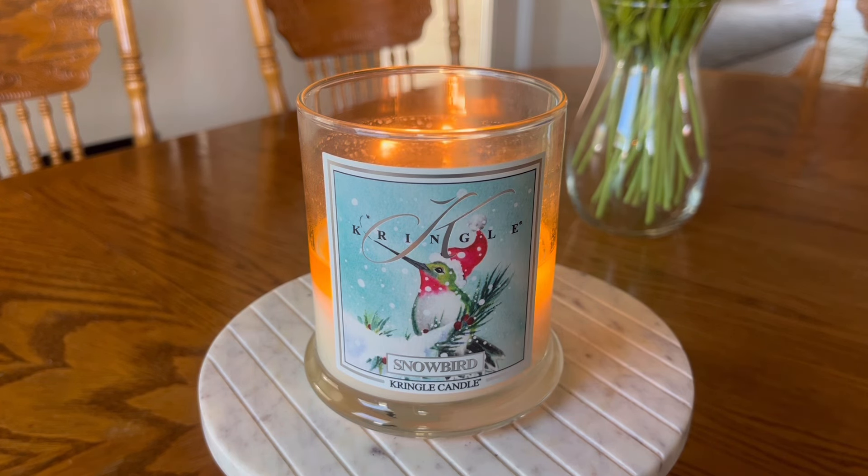Overall, I also kind of like the packaging on this. I think that little bird looks so cute and festive for the wintertime. But if you burn your candles in a colored hurricane, I suppose that won't matter.